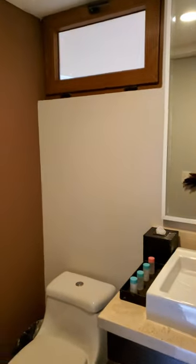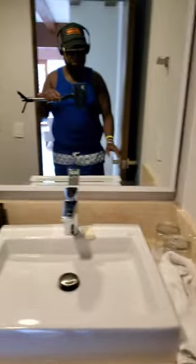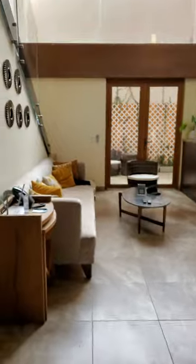This is the entryway. Bathroom number one. Nice and comfortable. This is the living room slash kitchen — we'll get into that in a minute.